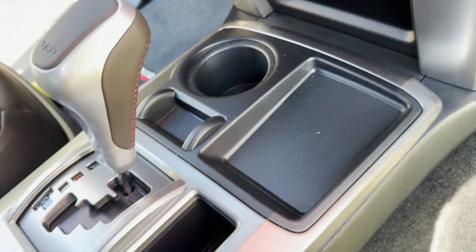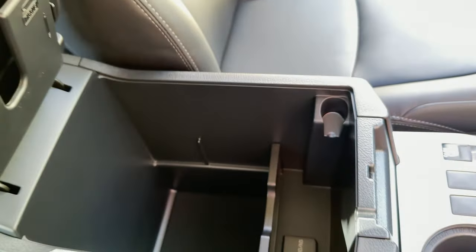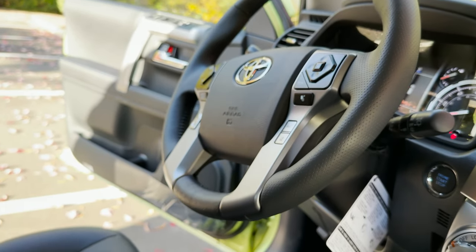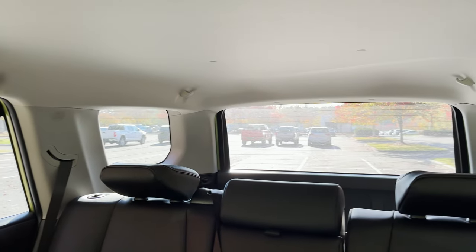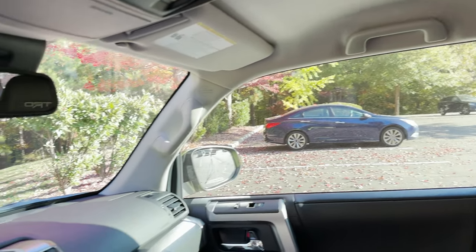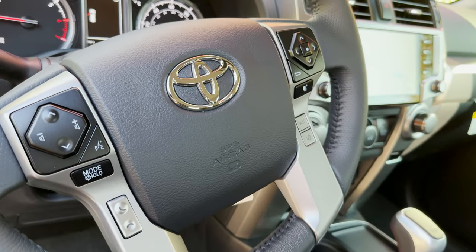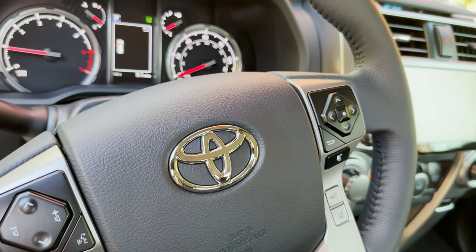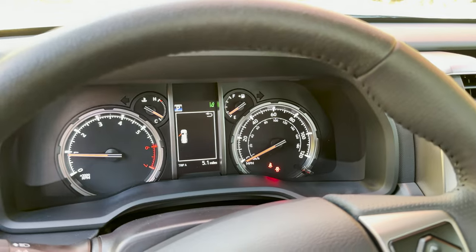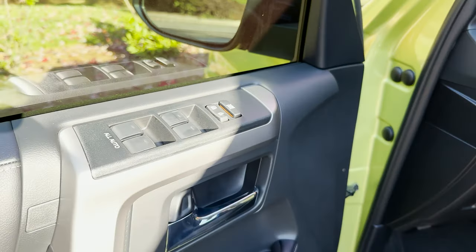We've got pockets for things and a power rear window. Inside we've got a 12-volt circular outlet and a leather-wrapped steering wheel. Looking across, we've got good visibility all the way around with lots of window space and a big front windshield. Voice commands and safety commands are all there. This is a 4.2-inch information display that shows different pieces of information you might need. All windows are one-touch as well.